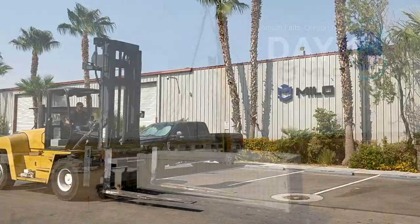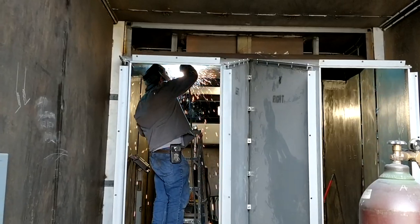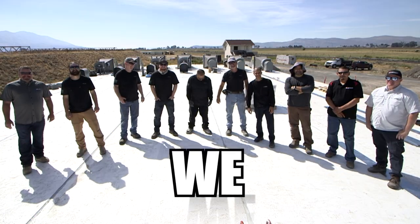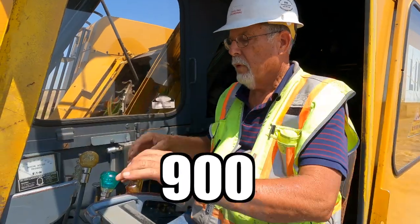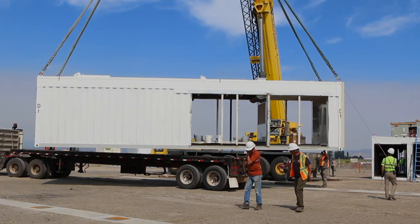These modules are built in Las Vegas, Nevada by Americans, and the modules are then shipped all over the world. We've installed over 160 different sites on five different continents around the world.